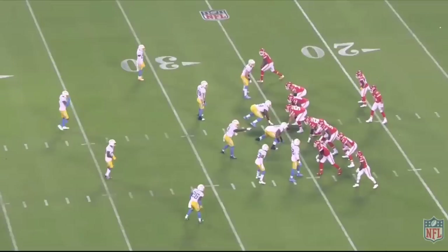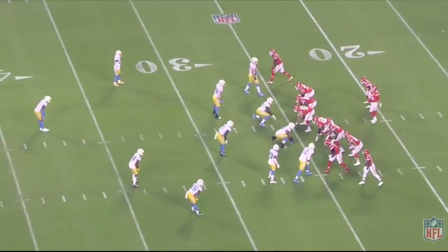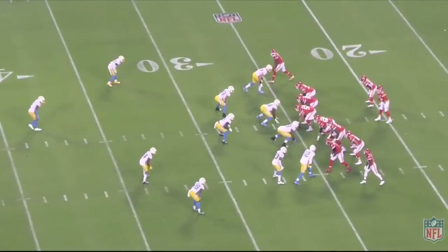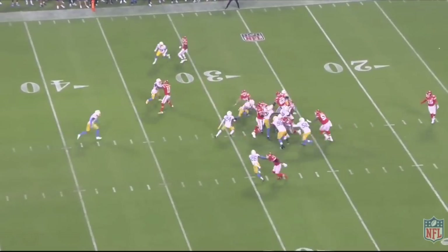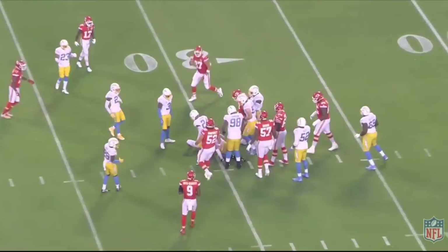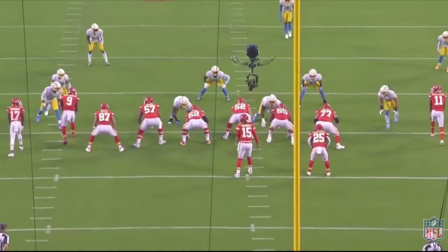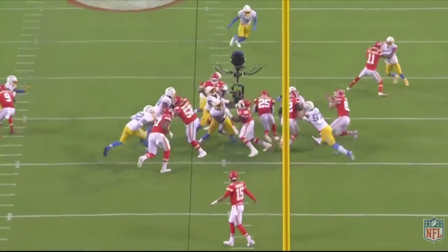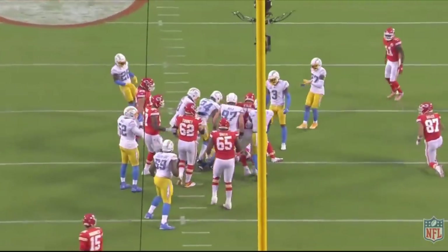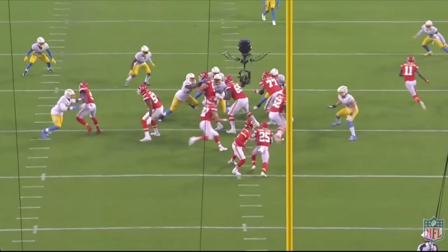Some people believe the Kansas City Chiefs have one of the best offensive lines in the league, and that is absolutely fact. I think the Chiefs might have the second or third best offensive line. When you consider that the Chiefs lined up 57 times yesterday against the Los Angeles Chargers, and in those 57 snaps the Chargers had one sack and two quarterback hits — that's a pretty damn good job. Some people also say the Chargers might have the best defensive line, but how did the Chiefs actually dominate them?